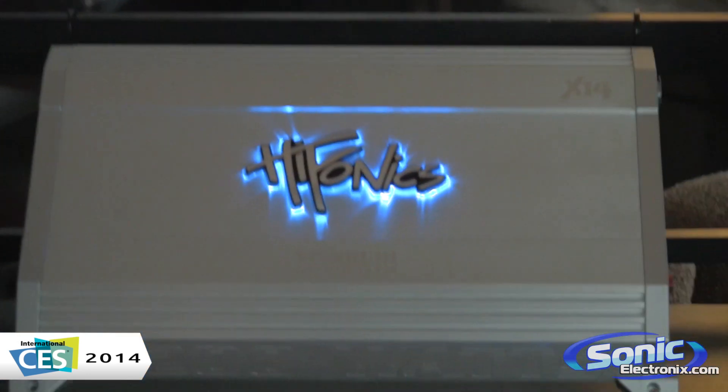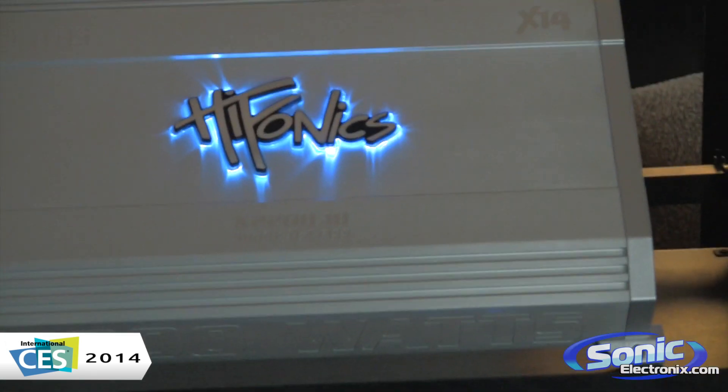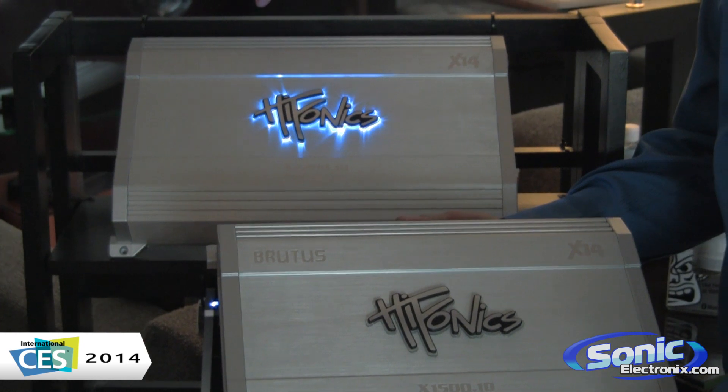Thanks for coming to the Maxonic Suite — a little backstage peek. Let me tell you about the X14 from Hyphonics. The X14 features an old school throwback logo with a really cool illumination effect, illuminated on the terminal side as well.